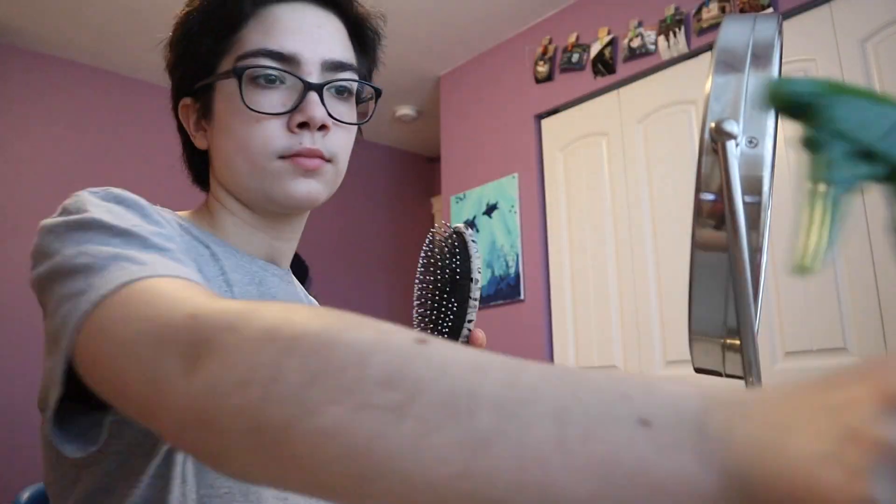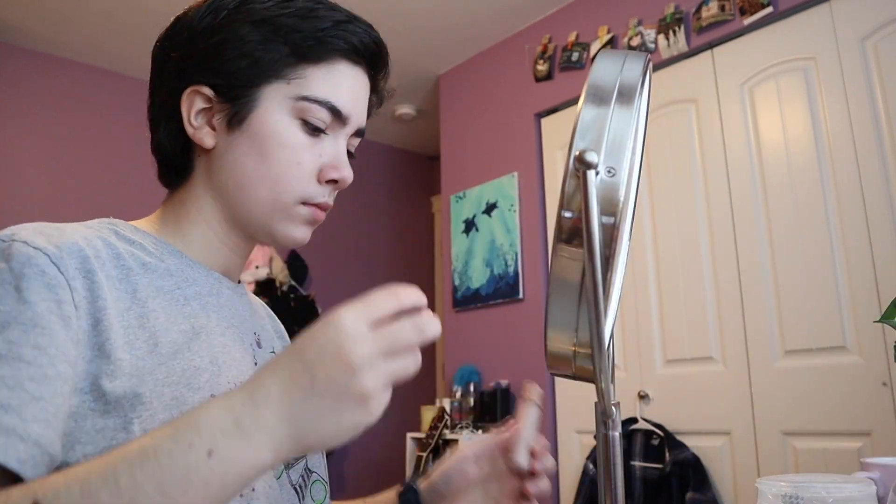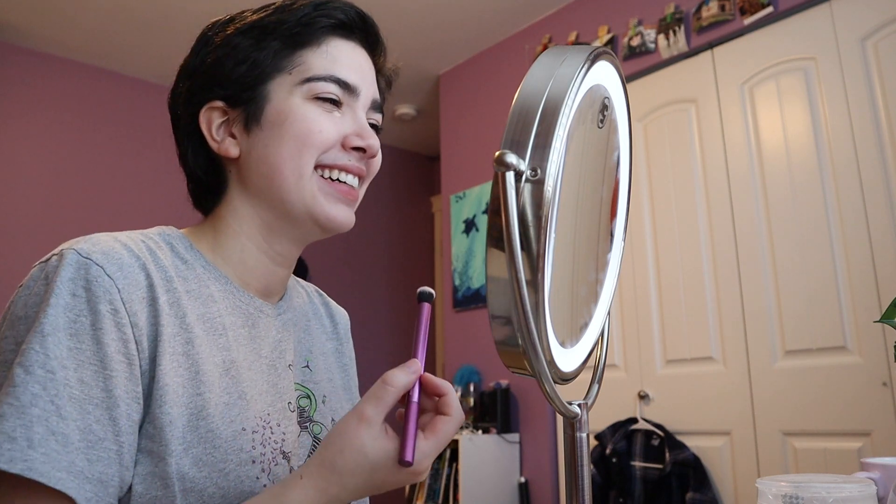I'm gonna start doing my hair and makeup now. I'm listening to Hamilton while I'm getting ready and I accidentally put it on shuffle, so I listened to the first song and then 'What Comes Next?' came after that and I was very confused for a minute. I never realized how many funny faces I make during my makeup until I realize I'm recording — that's gonna be fun to watch back.